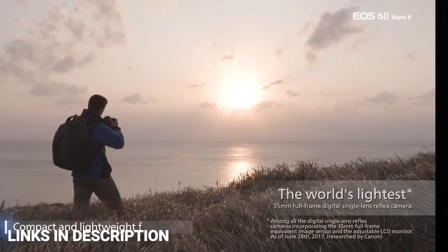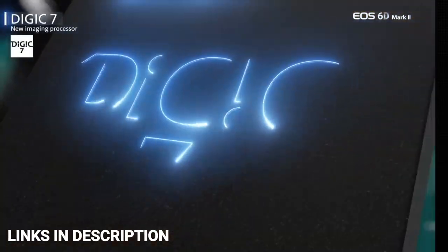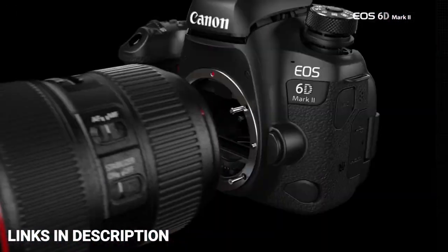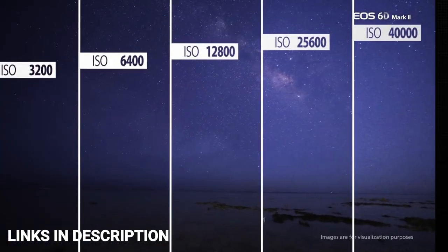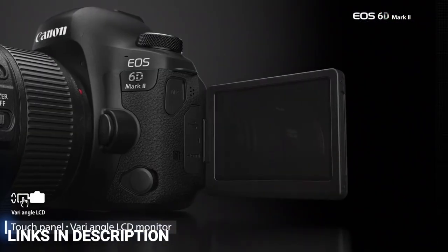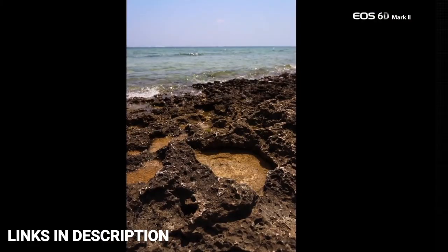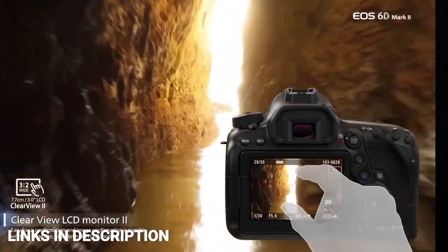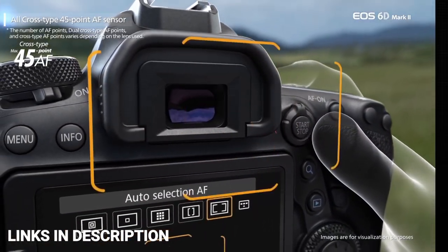As well as a step-up in resolution from 20.2MP to 26.2MP, it features Canon's latest Digic 7 processing engine, a touch-sensitive vari-angle display, and 5-axis digital stabilization for handheld video recording. The autofocus system gets a healthy boost in the shape of 45 cross-type points, although the autofocus point array is weighted towards the center of the frame. The system is sensitive down to -3 EV and benefits from Canon's excellent Dual Pixel CMOS AF in live view and movies.